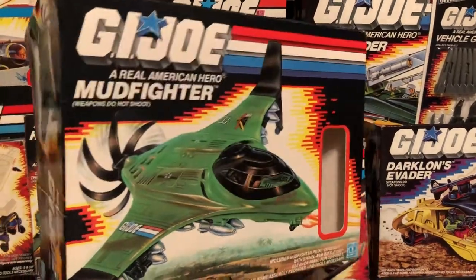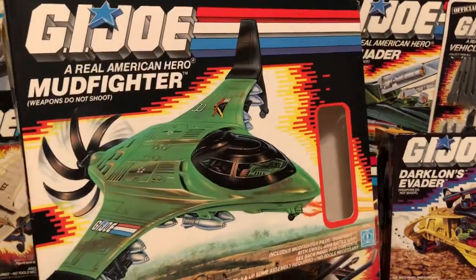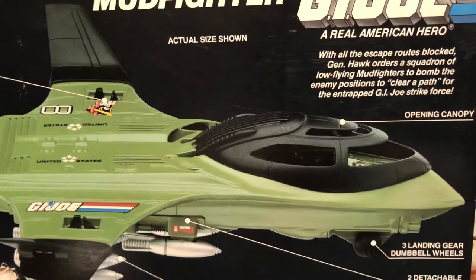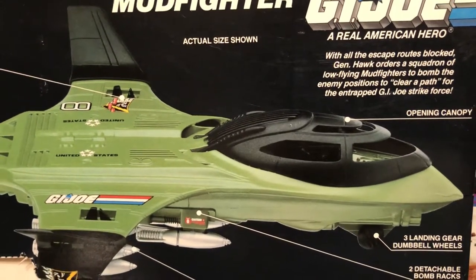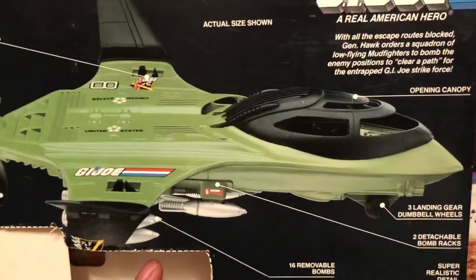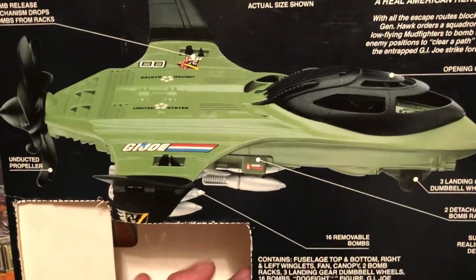This box has seen its better days — it's as rough as a Michael Bay directed film. Yeah, I've said it. What about it? With all the escape routes blocked, General Hawk orders a squadron of low-flying Mudfighters to bomb the enemy positions to clear a path for the entrapped G.I. Joe Strike Force.